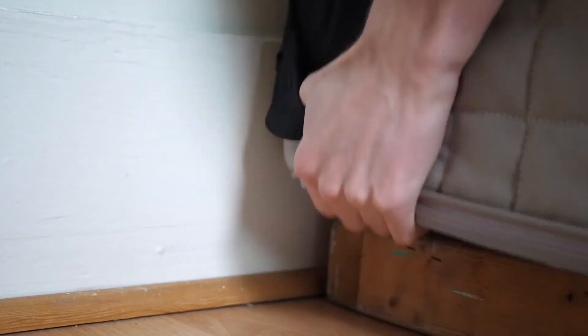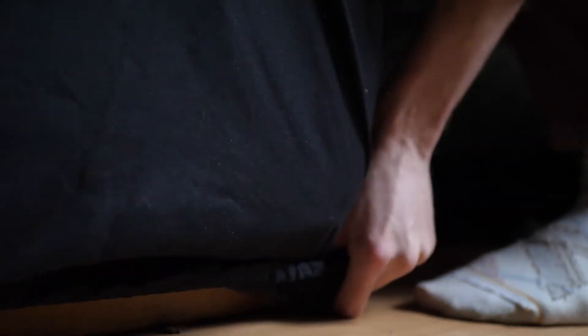My camera was having trouble focusing at this point, so you may not be able to tell what I'm doing, but don't worry. I was just putting the sheet back onto the foam after I'd straightened it out.